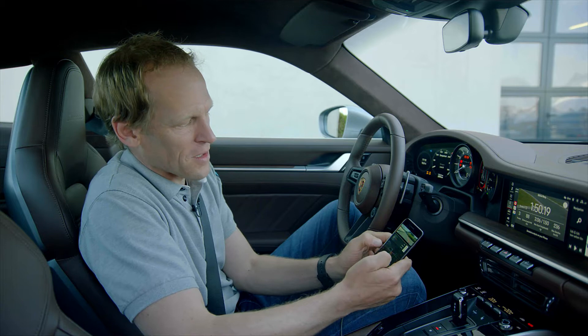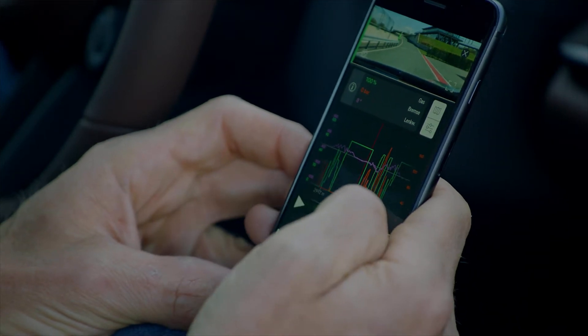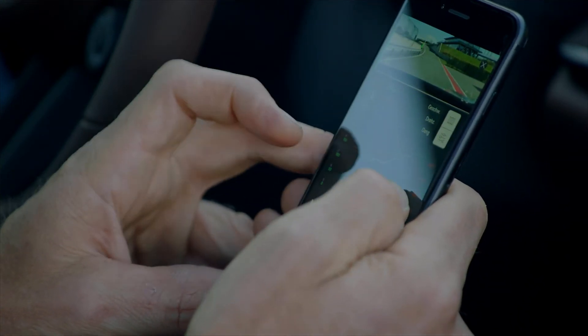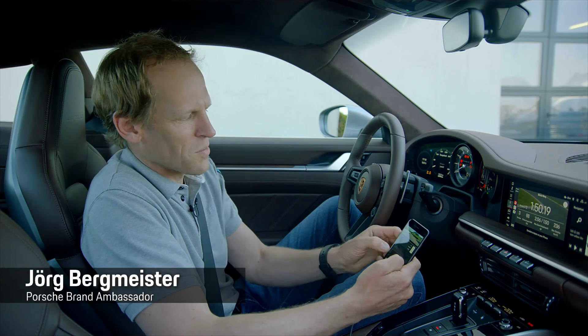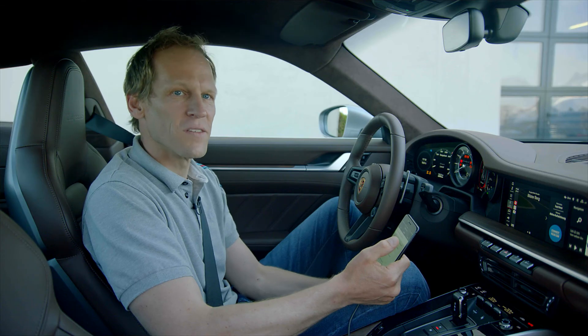On this screen you can see the throttle application in green, the brake pressure in orange, and the violet is the steering trace. You can switch to a different mode showing speed, engine revs, and gear, so it gives you plenty of choices. But for me, the one that makes the most sense for driving style is throttle, brake pressure, and steering trace — because you learn the most from it, and combined with the video it's really helpful.